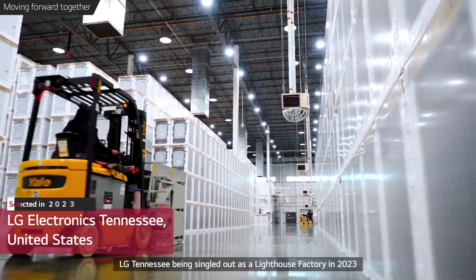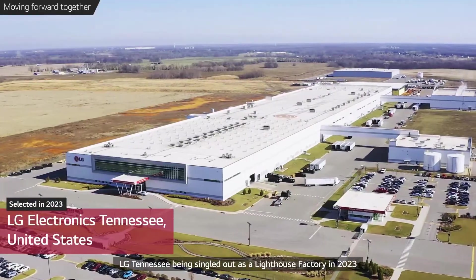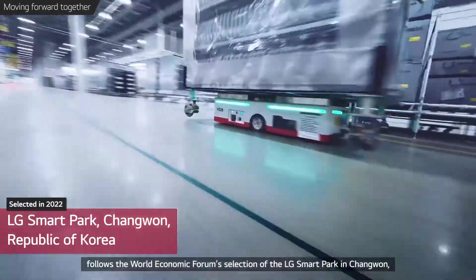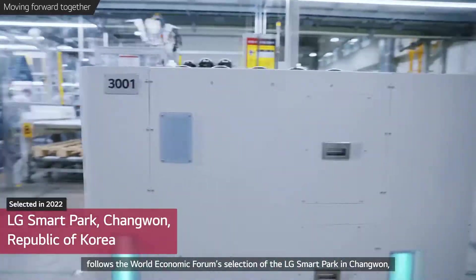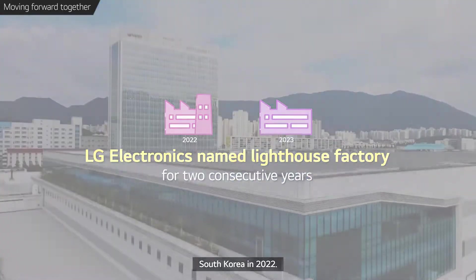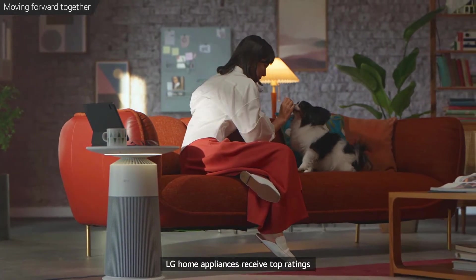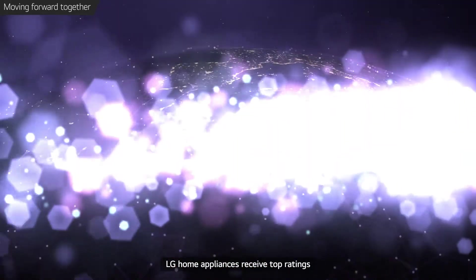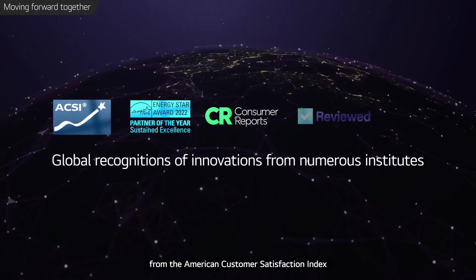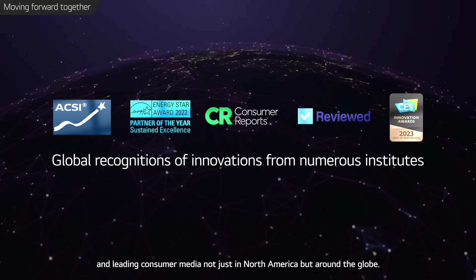LG Tennessee, being singled out as a Lighthouse Factory in 2023, follows the World Economic Forum's selection of the LG Smart Park in Changwon, South Korea in 2022. Thanks to its smart manufacturing innovations, LG Home Appliances receive top ratings from the American Customer Satisfaction Index and leading consumer media, not just in North America but around the globe.